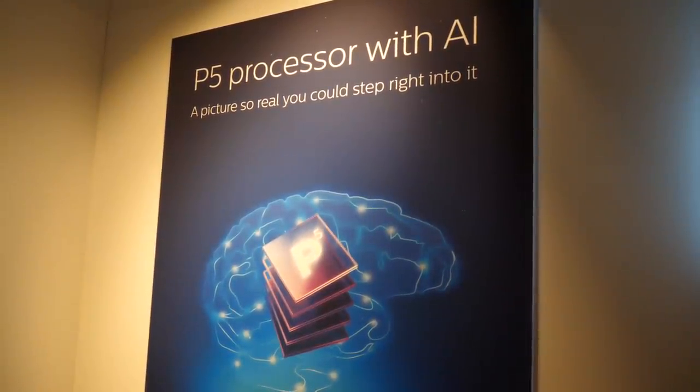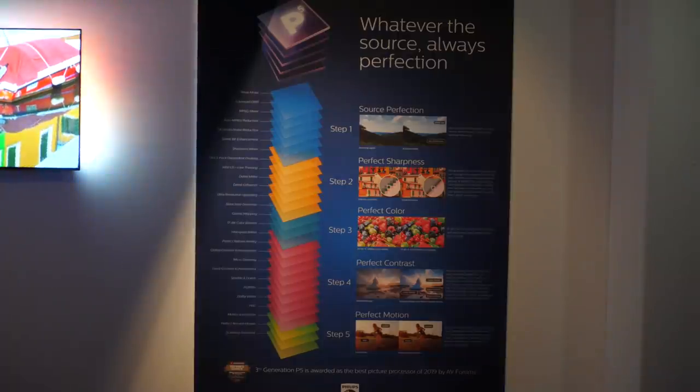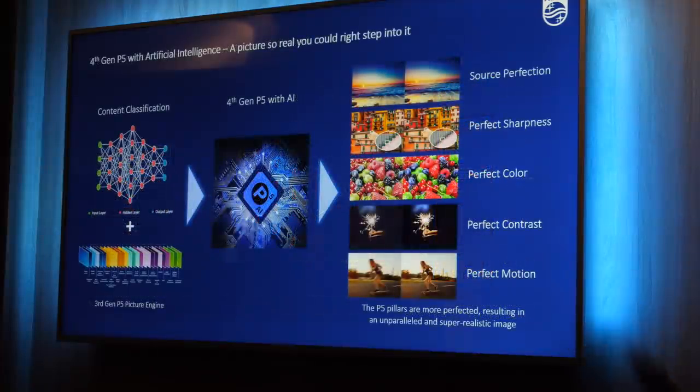The new OLED models also add the fourth generation P5 picture processor with AI, which uses neural networks and machine learning to analyze millions of PQ test clips from a unique database created in-house over the last 30 years. The fourth generation P5 AI software analyzes the content and categorizes it as landscape nature, skin tone, sports motion, black contrast or animation, and then applies a balance between the source, colour, contrast, motion and sharpness — Philips' 5 pillars of picture quality — to create the most natural and realistic image according to the company.